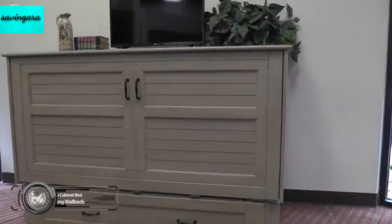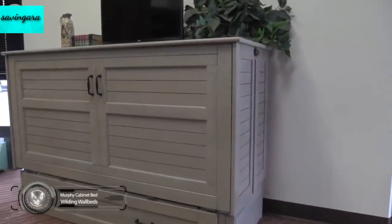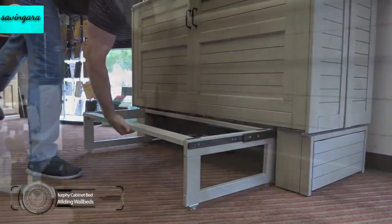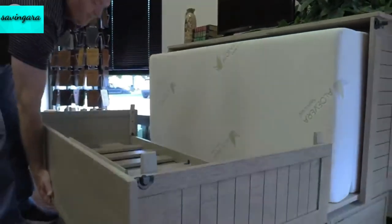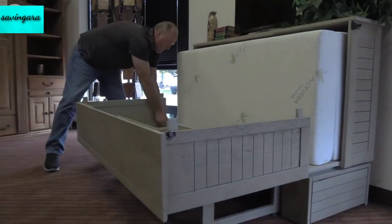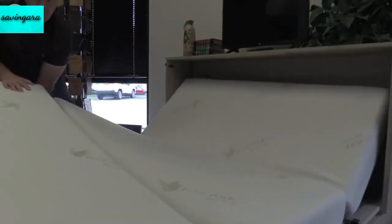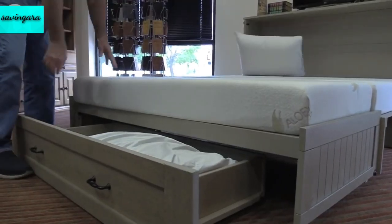We've showcased many Murphy beds on this channel, but this one is special. At first it appears to be a normal, stylish cabinet. However, the bottom section of the cabinet can be removed and supports for a bed pulled out. The main frame of the bed is then unfolded and the mattress is housed in the central compartment. The bed's pillows are conveniently stowed in the cabinet's bottom drawer.